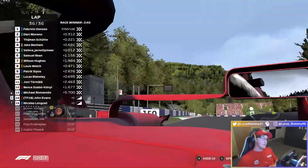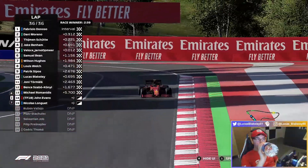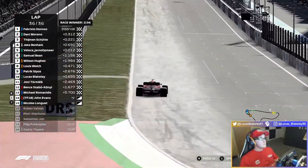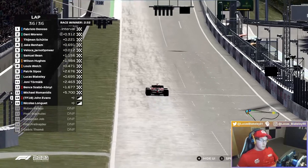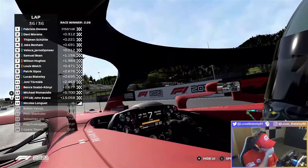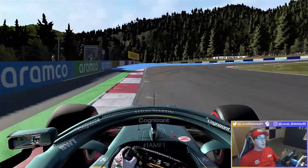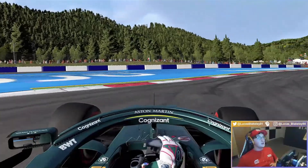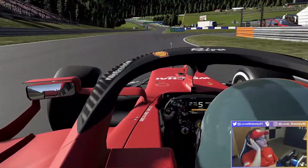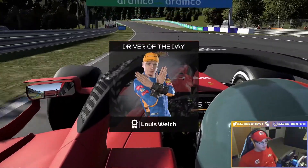Thank you so much for watching. I hope you enjoyed the race — it was actually a lot of fun to drive. Obviously I would have liked to fight for the win as the pace was good with those soft tyres, but you win some, you lose some. On to the next one. Thank you so much for watching. I hope you're all keeping well, staying safe, positive, happy, and I hope to see you in a future video — probably next time for PSGL. Take care everyone, I hope you have a great rest of your day.